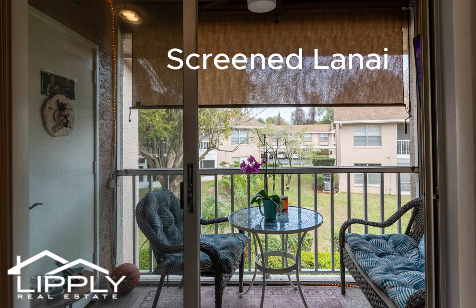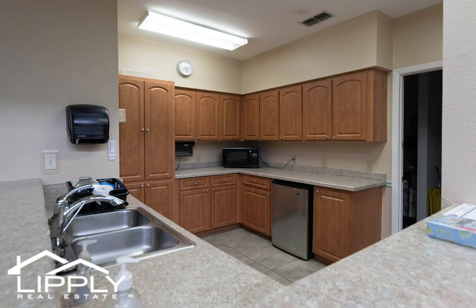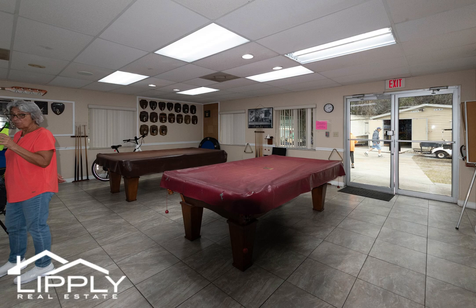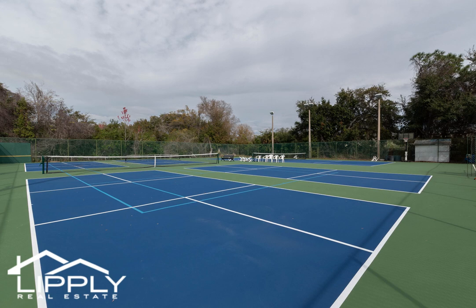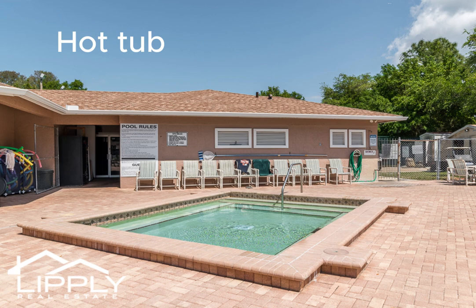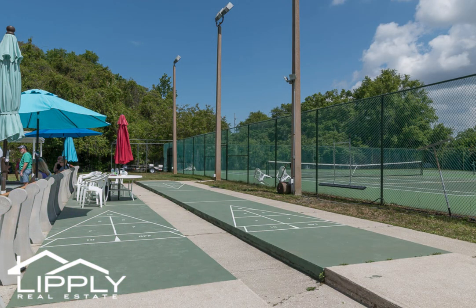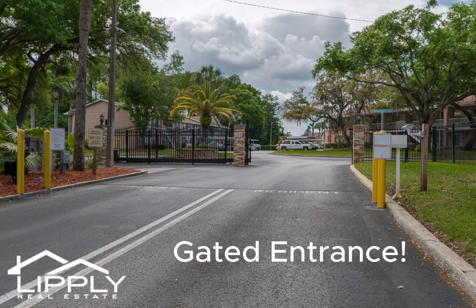Screened lanai, clubhouse, heated pool, hot tub, and gated entrance with sports amenities.